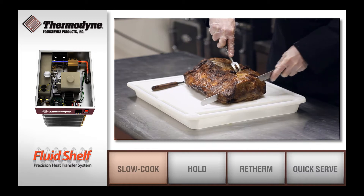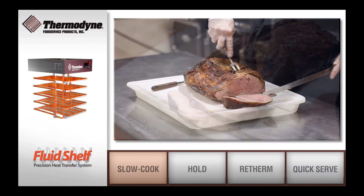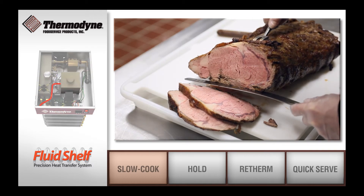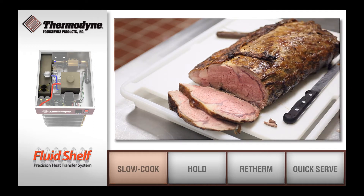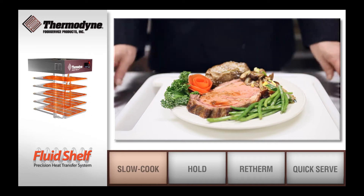Fluid shelf technology allows the user to control the shelf temperature down to plus or minus one degree Fahrenheit. Whether you are serving the first customer of the day or the last customer of the night, both will be served a consistent medium-rare product.